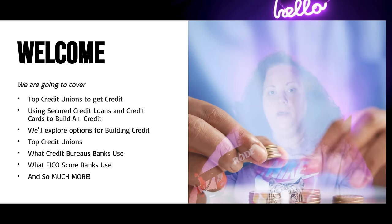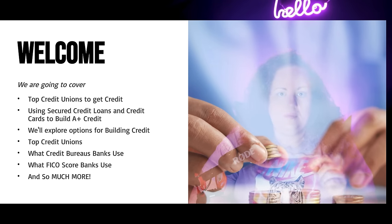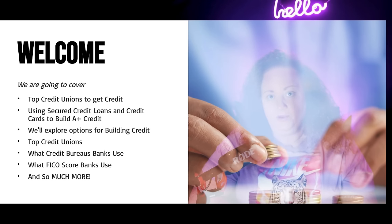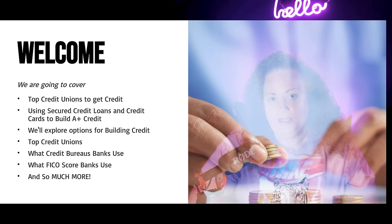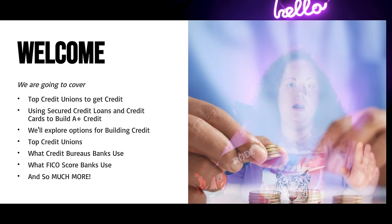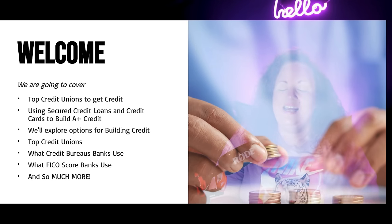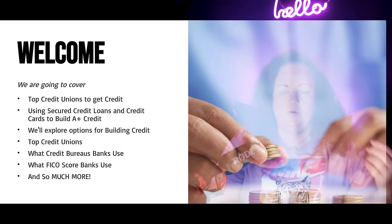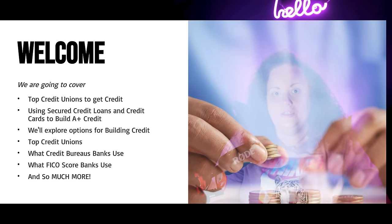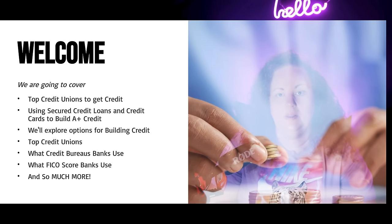We're even going to be talking about what FICO models the banks are actually using coming into 2023 and 2024, and who they're pulling credit from, because there are different FICO variations out there — it's not just FICO 8 or FICO 9. We're going to be talking about the top credit unions to get credit and using secured loans and secured credit cards to build grade A credit, instead of Chime, Self, Credit Strong, Open Sky, First Progress, and all of these other secured credit cards.